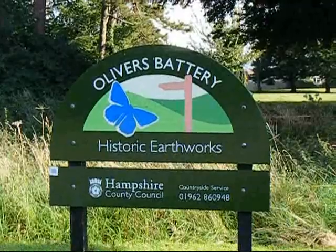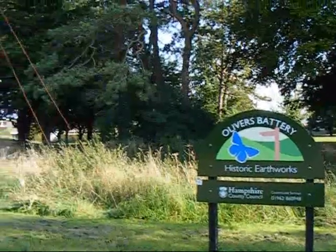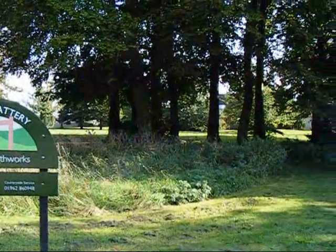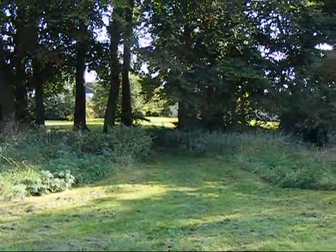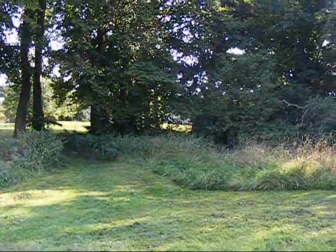Now at Oliver's Battery, where Cromwell forced the surrender of Winchester during the Civil War. The walk has become a trudge through suburban streets on the outskirts of Winchester, and I haven't seen a Clarendon Way sign since the edge of Farley Mount.